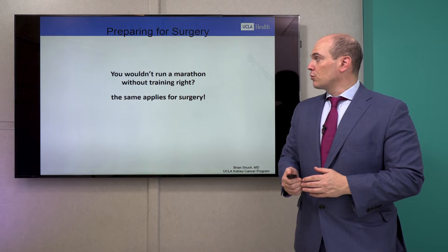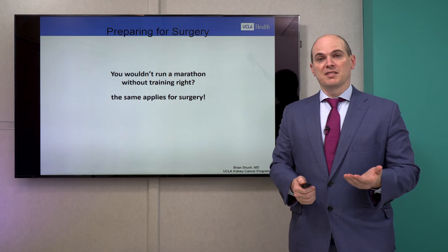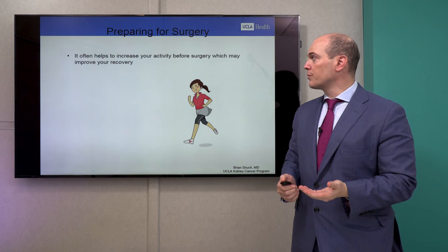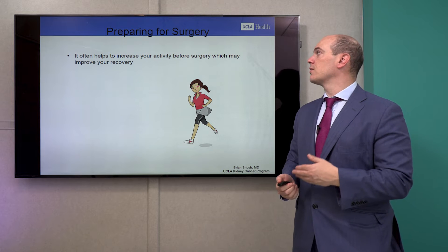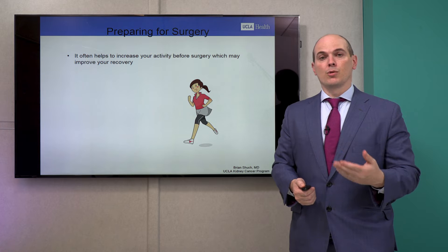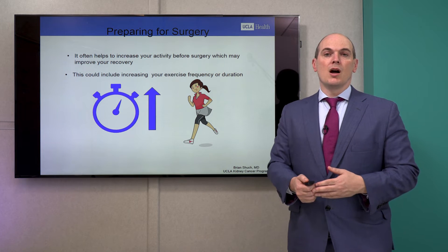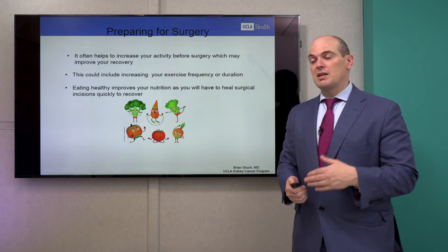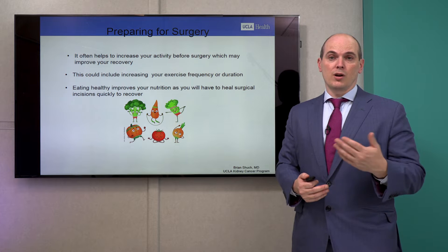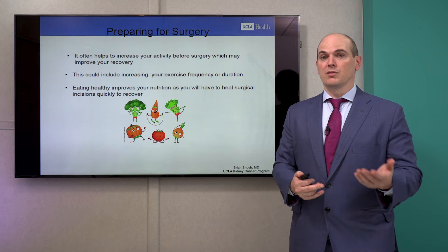Preparing for surgery: you wouldn't run a marathon without any training, and the same applies here. If your operation is booked four to six weeks in the future, it helps to increase your activity before surgery, which will speed your recovery — doing more walking or increasing the frequency or duration of exercise. Additionally, having good nutrition helps you heal better, so try to eat a balanced diet with fruits and vegetables.